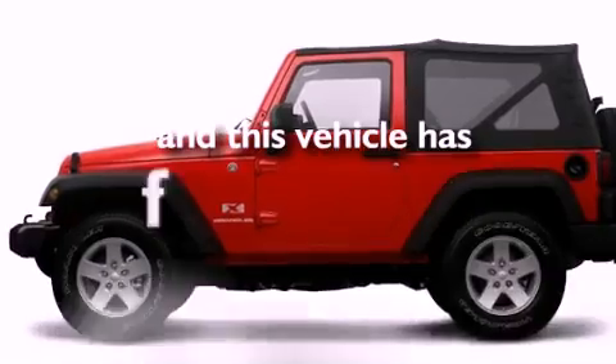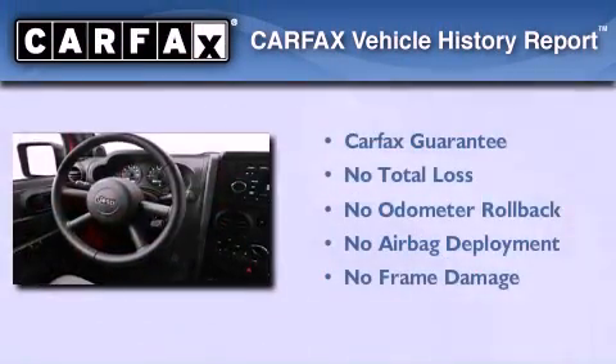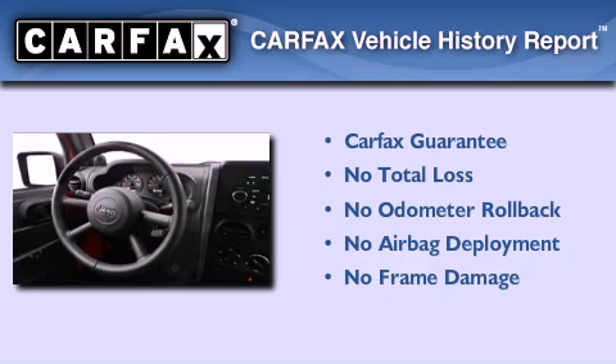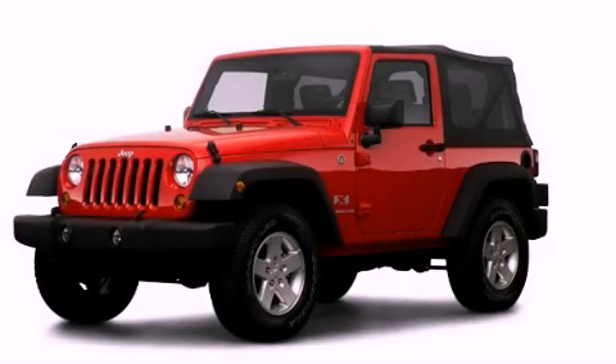This vehicle has fewer than 18,000 miles on the odometer. Not to mention that this Jeep qualifies for the Carfax buyback guarantee. Please call today to reserve this vehicle for a test drive.